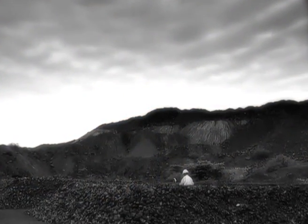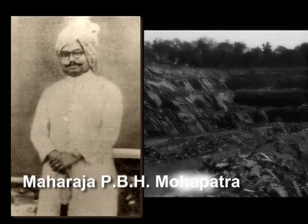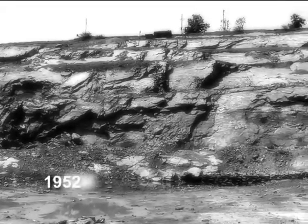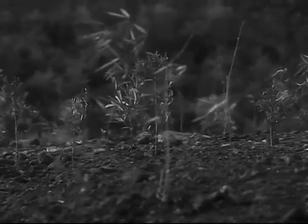The mining lease was granted by the then Maharaja of Sukhinda for a period of 20 years in 1952. In 1953, the government ratified the lease.